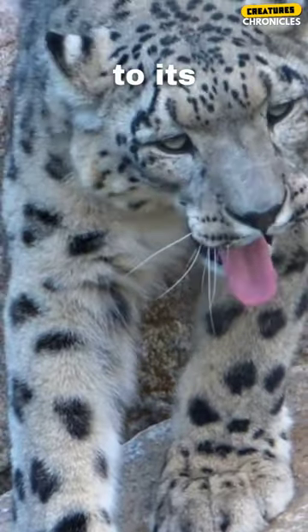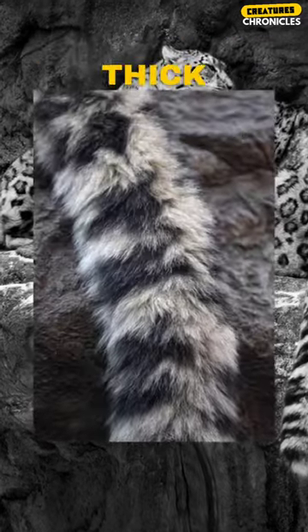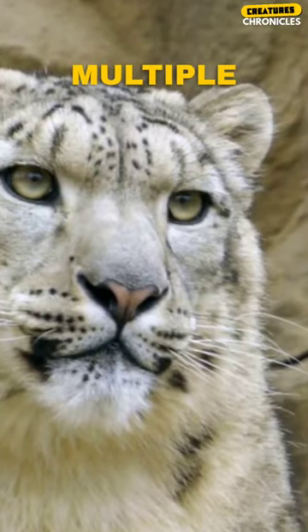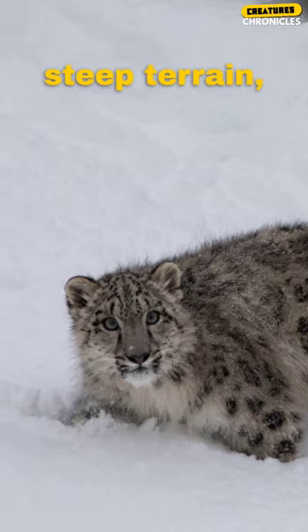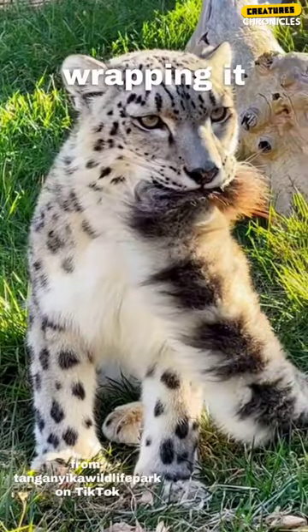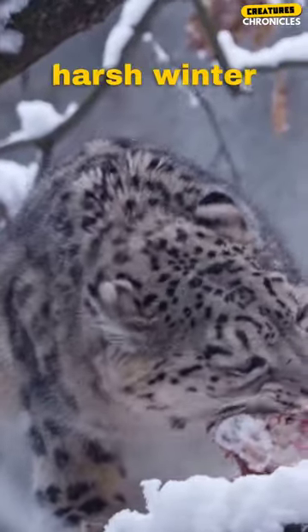Snow Leopard is incredibly well adapted to its high-altitude habitats. One remarkable feature is its long and thick tail, which serves multiple purposes. Besides providing balance while navigating steep terrain, the Snow Leopard's tail acts as a natural scarf, wrapping it around its face and body for added warmth during harsh winter conditions.